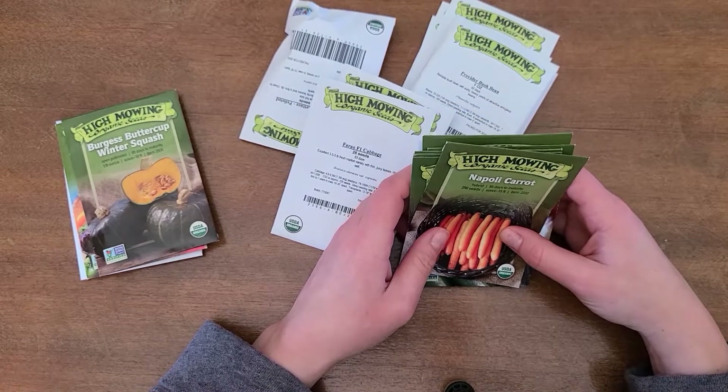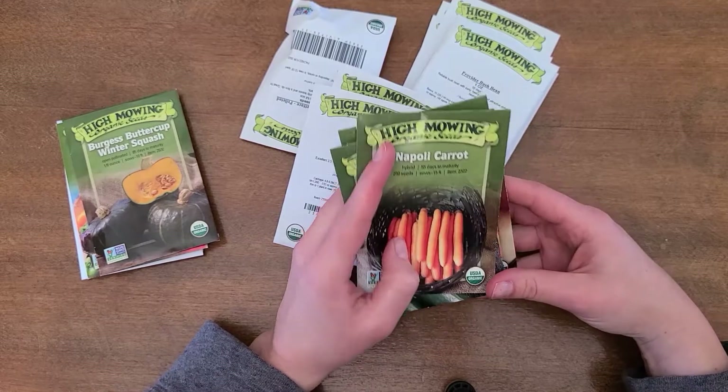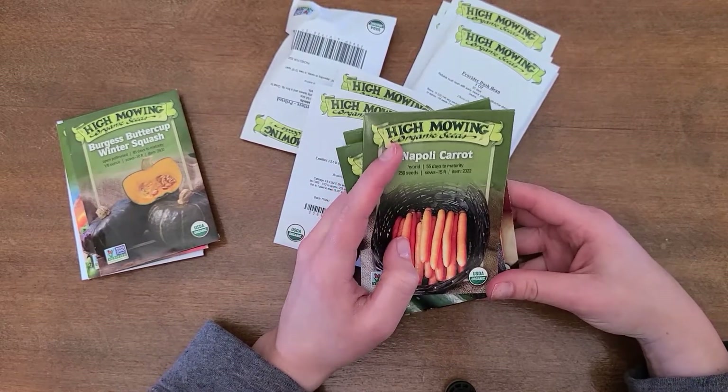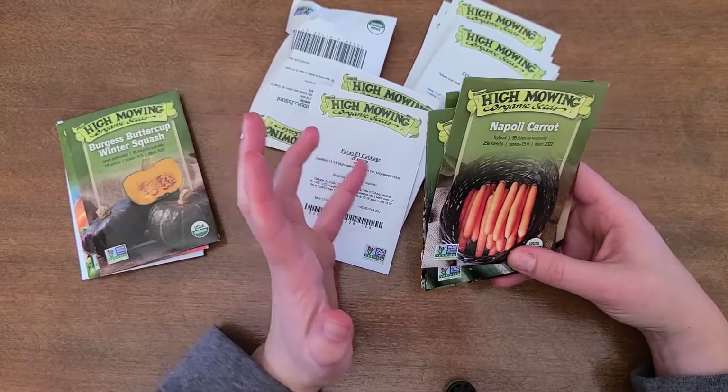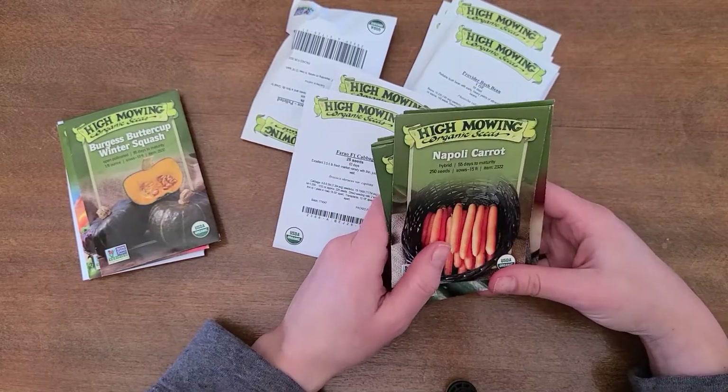Hey guys, welcome to my channel. Today I have a vegetable seed haul for you. I finally got all of our vegetable seeds delivered and I thought it would be fun to take you through and show you what we're going to be growing in our garden this year.